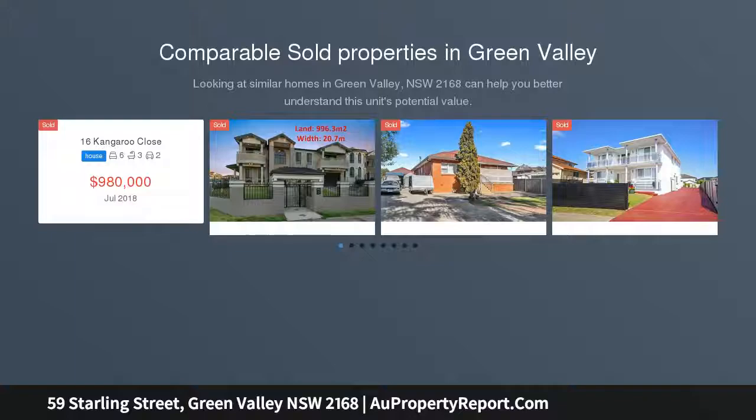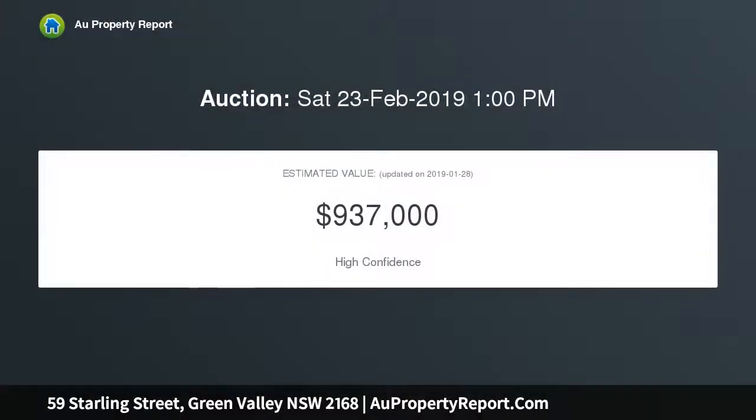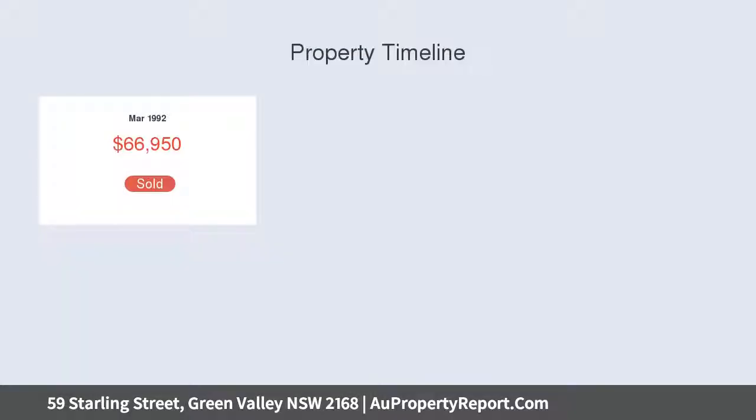A unique opportunity presents to secure a beautifully presented spacious six bedroom home on a 631 square meters block that completely caters for larger families. The home features a recently renovated modern gourmet kitchen with 40 millimeters stone bench tops and stainless steel appliances.